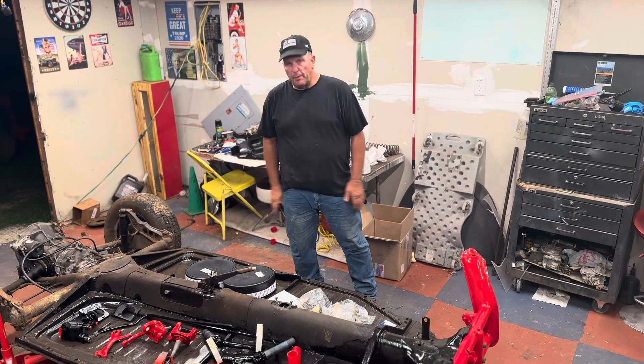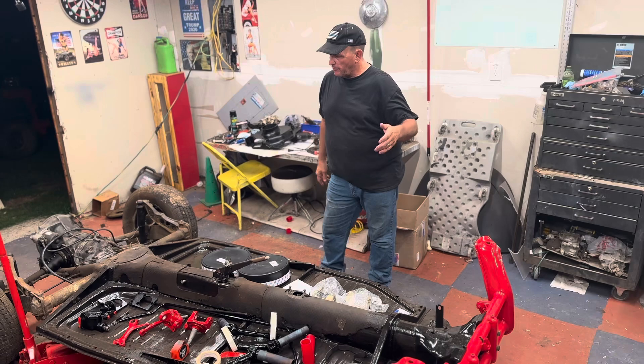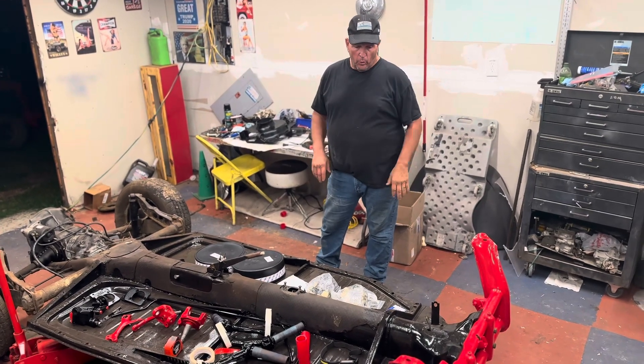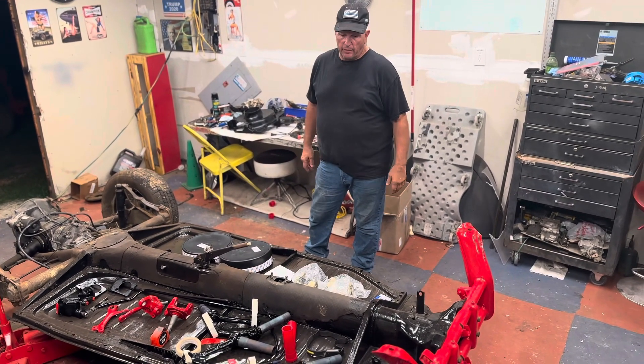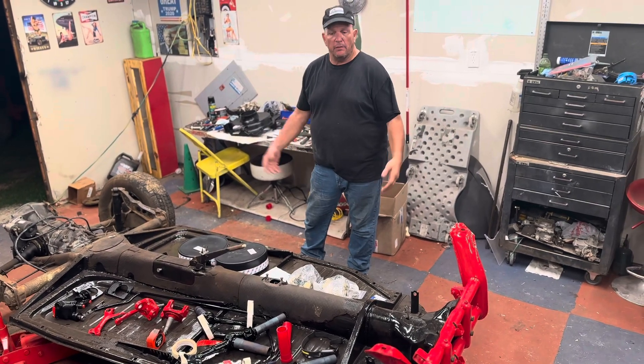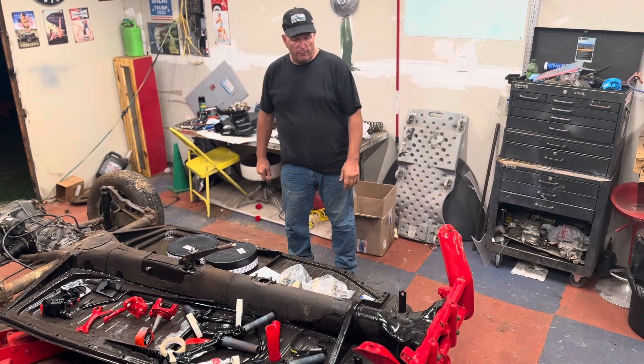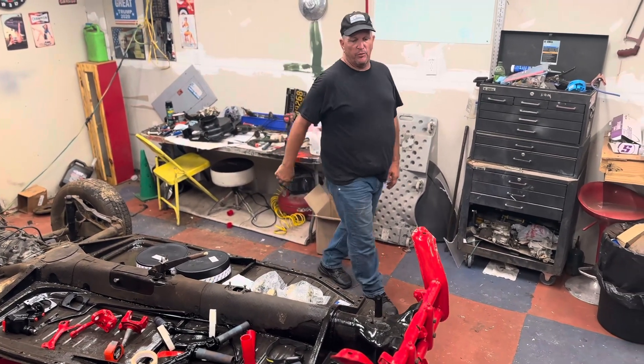Have a great day — subscribe and like, it doesn't cost anything. If we get enough subscribers we'll build these Volkswagens and just give them to our subscribers as we build them, and everybody will have a chance to get one. It won't cost you anything but just hitting that subscribe button. Have a great day and we'll see you in about a week.